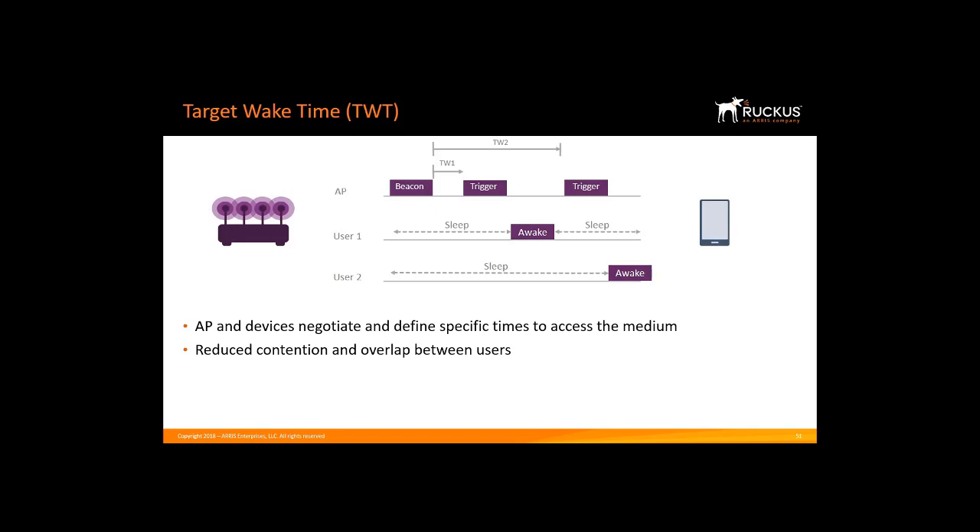The Target Wake-Up Time mechanism first appeared in 802.11AH in 2017. The low-power standard is specifically designed to support the large-scale deployment of IoT infrastructure, such as stations and sensors that intelligently coordinate signal sharing. The TWT feature further evolved with the 802.11AX standard.